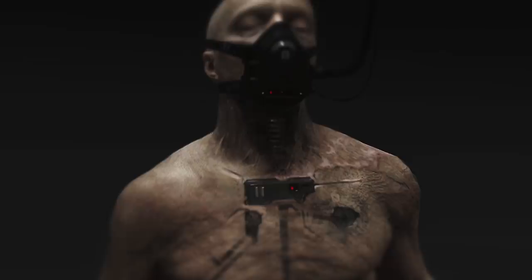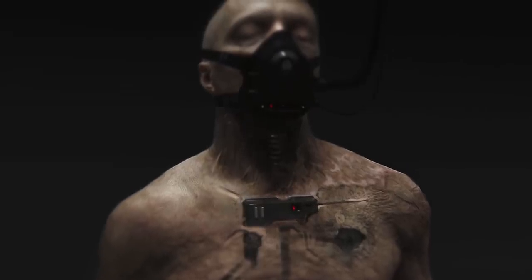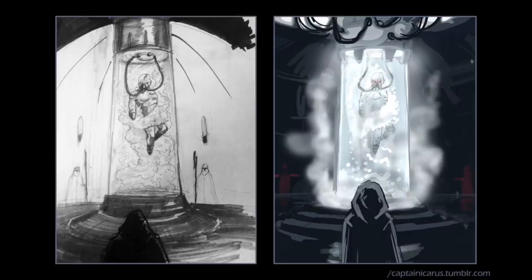In Rogue One, we got to see our first sliver of that image when we see him briefly in the Bacta tank, almost like some freaky monster chained inside a glass wall of reparative goo.